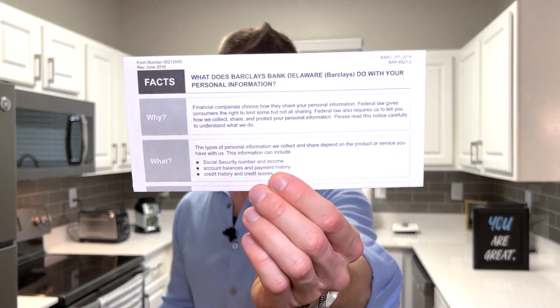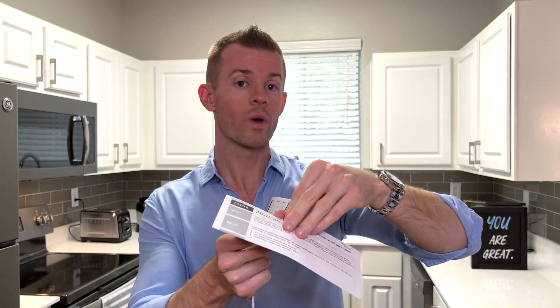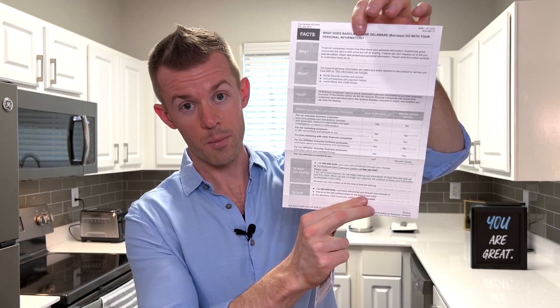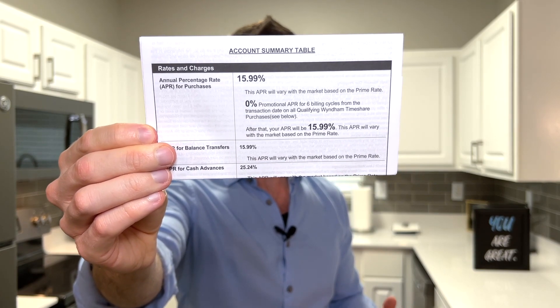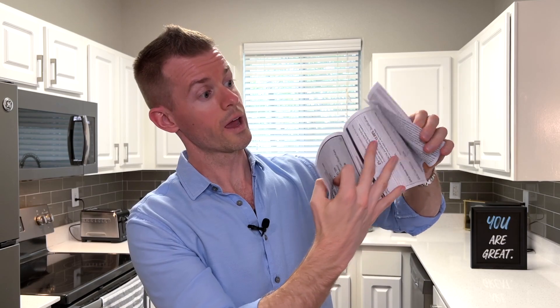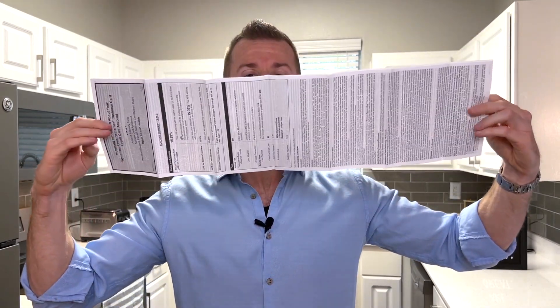We then have the Visa Signature Business Cardholder Guide to Benefits to look at all the different protections that may or may not come on this card, as well as the 'what does Barclays Bank do with your personal information' brochure. This talks about all the ways that they share data with affiliate partners and other financial companies — just good to be aware if you are protective of your personal information. And lastly, the account table summary of all the rates on my account. My APR on this card is 15.99%. Although it's fun to poke fun at the amount of legalese they send you, always make sure that you do read these terms if you're not already familiar with how credit cards work, so you know how to use them responsibly and get the rewards and benefits to your advantage rather than having the bank win and charge you interest.